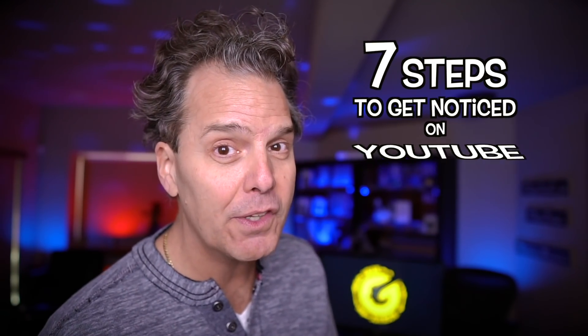YouTube is incredibly saturated and competitive. However, in this video, I share seven steps that you can use to get noticed here on YouTube.